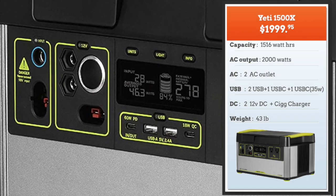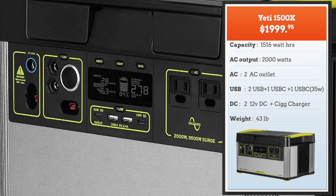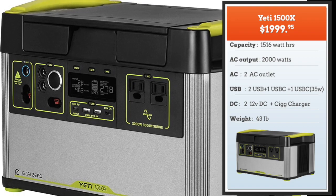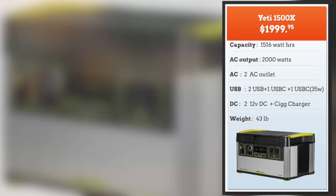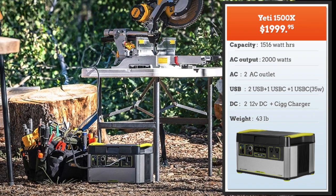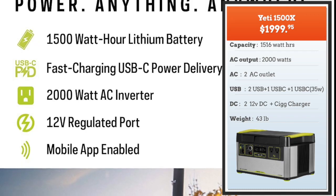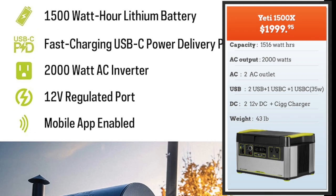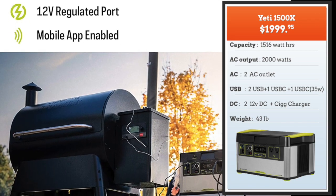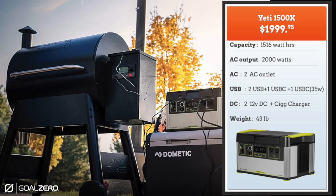Next we have the Yeti 1500X at $2,000 — expensive, but this is a big boy. It's got an AC output of 2,000 watts and a power capacity of 1,516 watt hours. This can power tools and large tools, which is a big plus. You can work an electric grill, take it out for long outdoor trips, and it's got fast charging — though it takes about eight hours to charge. It also has a nice mobile app. It is a little on the heavier side at 43 pounds.